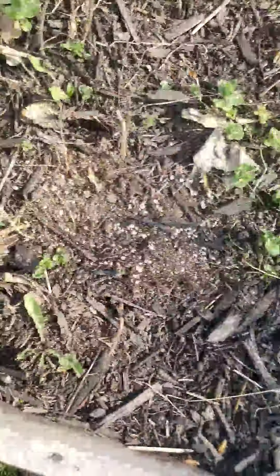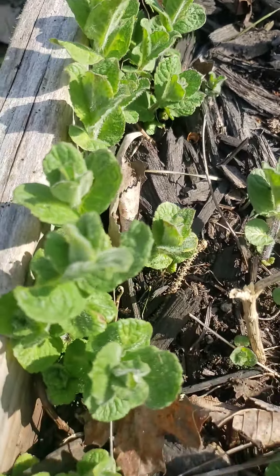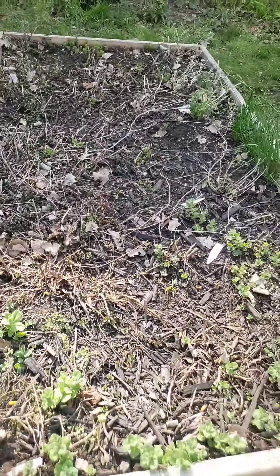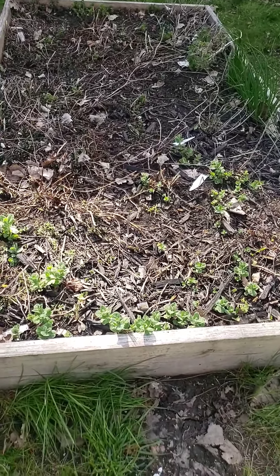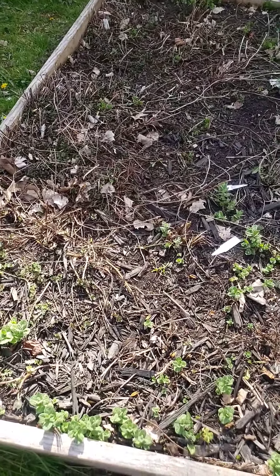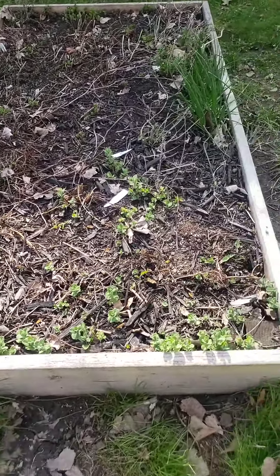Here's some rue. Some garlic chives. Some chocolate mint under there. And down here, this is some apple mint — look how pretty. Look at that apple mint. This bed initially was my herb bed and I had a lot of other herbs in here. I had rosemary, I had some oregano, but I've decided now that the mint has taken over to let this specifically be for mint.